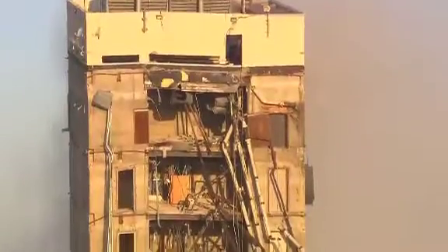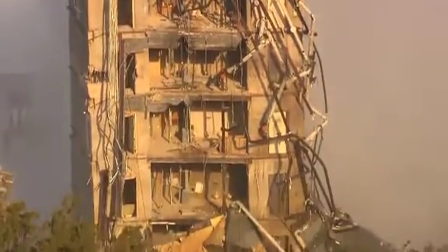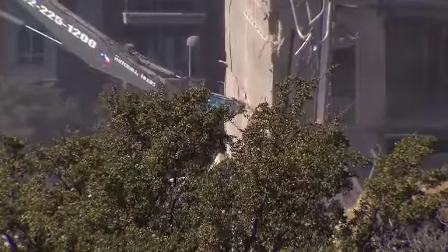Amazing. Lloyd B. Neighbors Demolition says it's common for the core and elevator shaft to require additional demolition efforts. But a high-reach excavator brought in after the implosion couldn't get the job done.